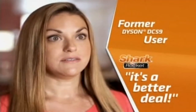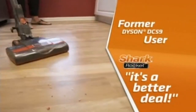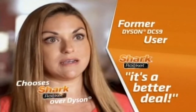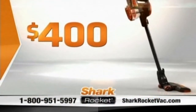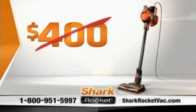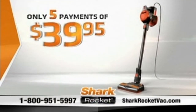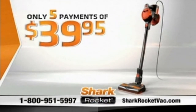It's seriously a better deal. You want to save money, you want to save time, and you want it to work — so that's why I would choose a Shark Rocket any day over a Dyson Digital Slim. At $400, the Rocket is a real bargain. But you won't pay $400, you won't pay even $300. Call or go online right now and the new Shark Rocket is just five payments of $39.95.